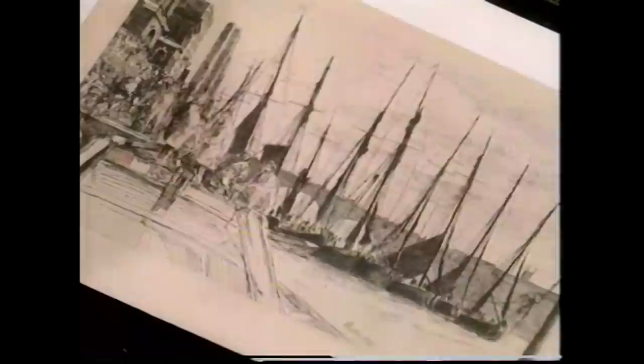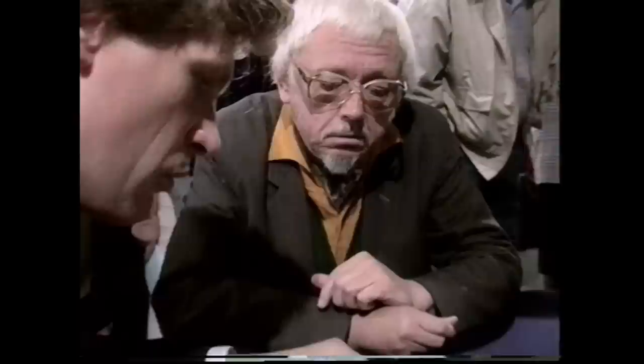The next item is a Whistler etching in a rather decrepit old frame. It has the actual signature in the etching dated 1859, plus Whistler's butterfly motif trademark. It's a really wonderful etching of the Thames - the scenes he specialised in particularly.